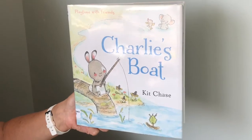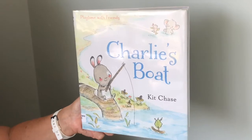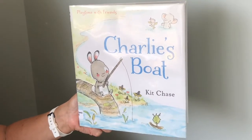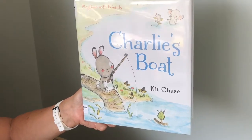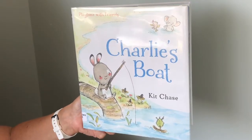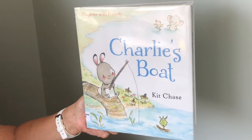I'm going to read Charlie's Boat by Kit Chase. In this story, Charlie and his friends make a boat out of twigs and leaves. And in our activity today, you can also make a boat from twigs and leaves and have fun collecting them as well, just like Charlie and his friends.